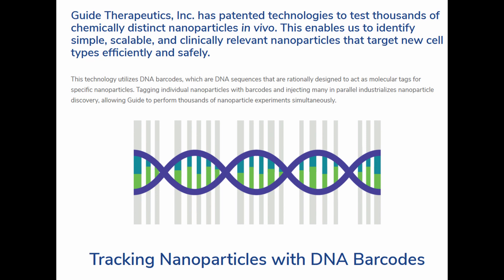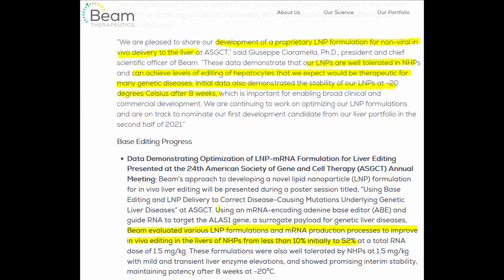This is precisely the kind of result BEAM Therapeutics is now reporting a very high success rate on — and I don't think that's a coincidence. Data shared at the 24th American Society of Gene and Cell Therapy indicated they increased the success rate of in vivo editing of non-human primate liver cells through their proprietary liquid nanoparticle formulations from initially 10% to 52%, which is believed to be sufficiently high for therapeutic gene editing applications in vivo. In addition, the liquid nanoparticle formulation was well tolerated and is stable at minus 20 degrees for upwards of eight weeks.